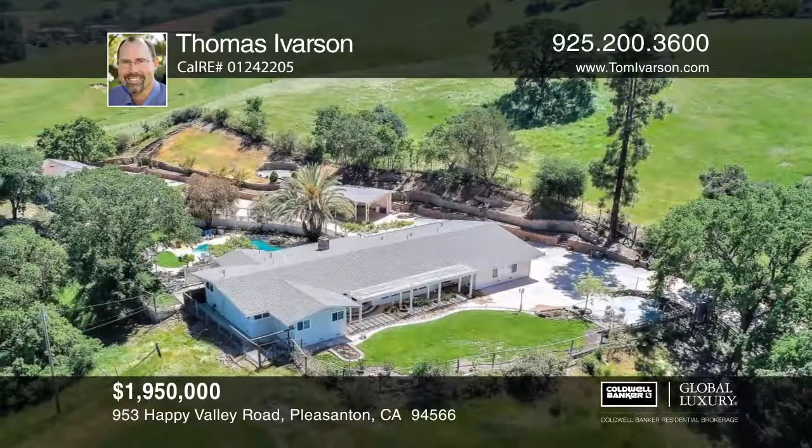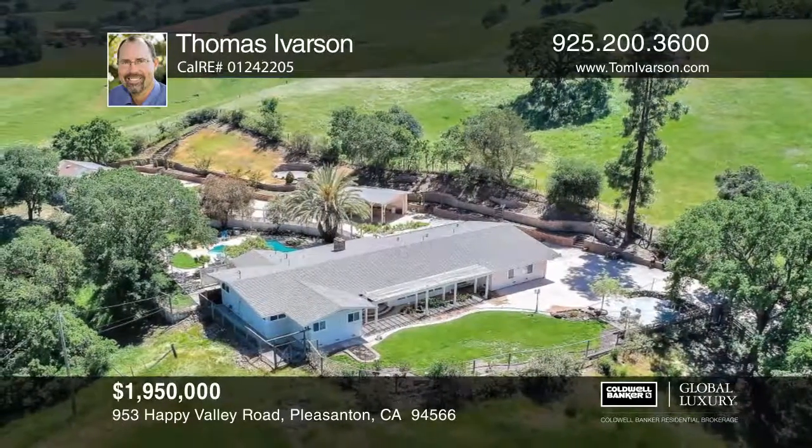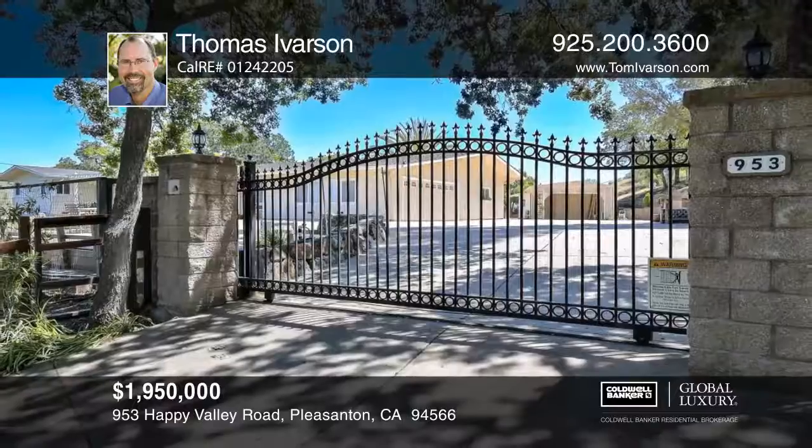Enjoy the stunning views of Mount Diablo and the surrounding area. Contact Thomas Iverson before this home is gone.